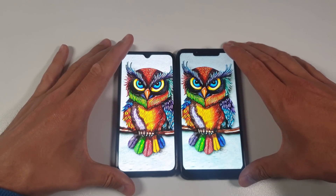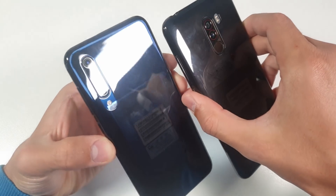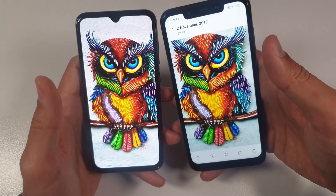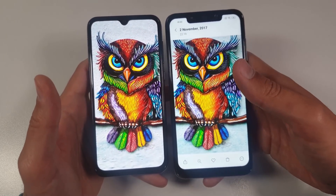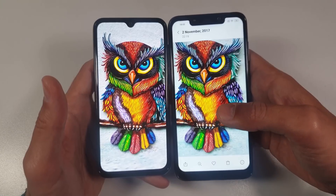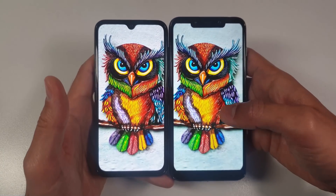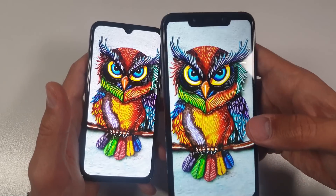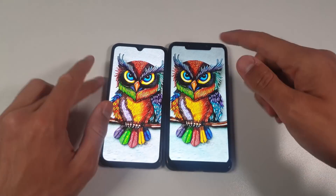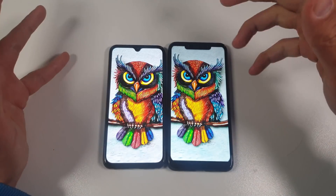Starting with the design itself — I'm not going to dwell too much on it here. The Mi 9 SE has glass on the back; check the full in-depth review for design details. The main topics of this comparison are the display, speakers, and camera — mainly the camera. On the front, the Mi 9 SE is more beautiful, and check the difference between the waterdrop dot notch on the Mi 9 SE versus the standard larger notch on the Pocophone F1 — it is noticeably bigger. The Mi 9 SE is 7.5mm thin while the Pocophone F1 is 8.8mm thick.